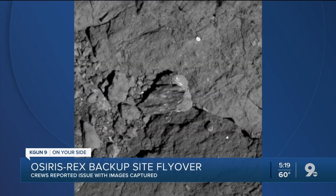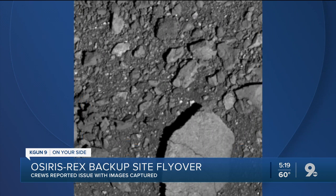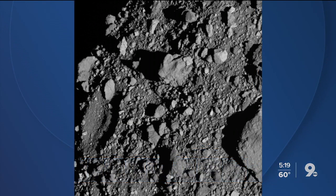NASA said that during the 11-hour mission, the instrument which allowed the camera to focus while taking pictures of the collection site didn't operate as expected, leaving some of the images out of focus. Other instruments used to gather data worked normally.